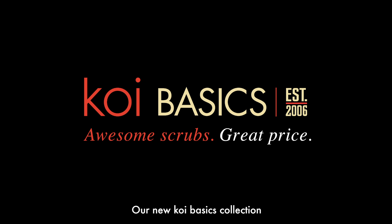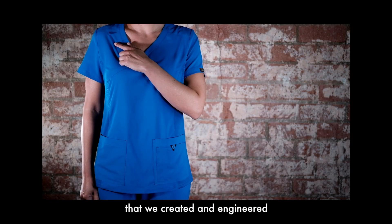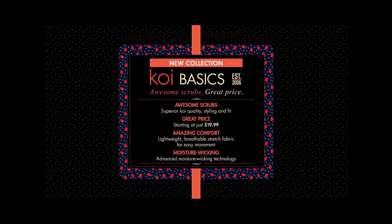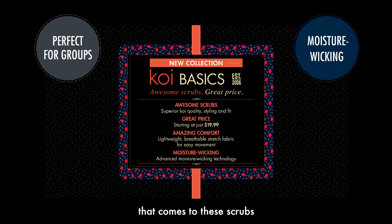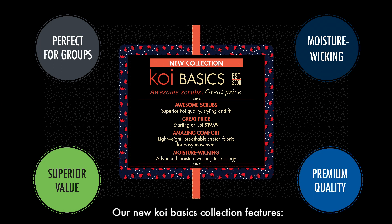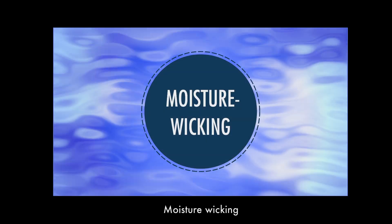Our new Koi Basics collection features a performance-based fabric that we created and engineered specifically for the uniform industry. You won't find anything else that compares to these scrubs at a similar price. Our new Koi Basics collection features moisture wicking.